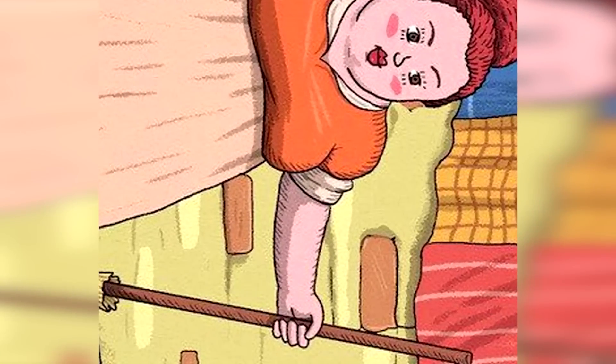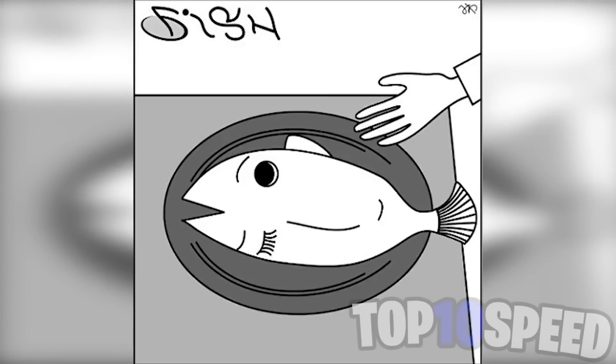Ninety percent of people wouldn't be able to see this cat, but if you were able to spot it, that is definitely insanely impressive. Right now we can just see a fish on your screen.